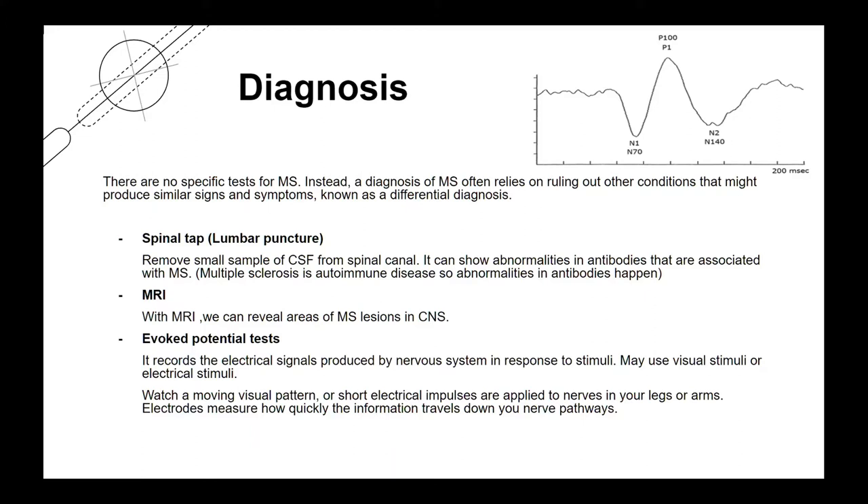With MRI, we can reveal MS lesions in the CNS. Spinal tap, also called lumbar puncture, removes a small sample of cerebrospinal fluid from the spinal cord canal and can show abnormalities in antibodies associated with MS, since MS is an autoimmune disease. Evoked potential tests record the electrical signals produced by the nervous system in response to stimuli — visual or electrical stimuli are applied, and electrodes measure how quickly information travels down your nerve pathways.